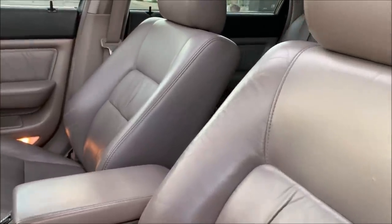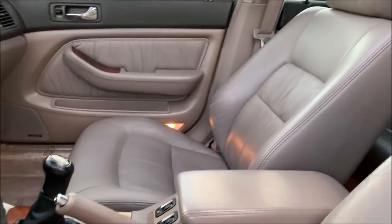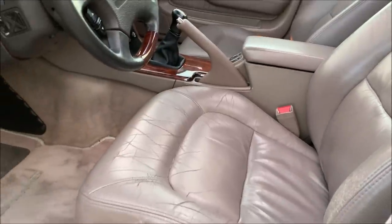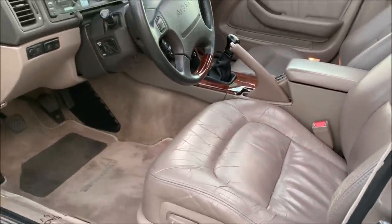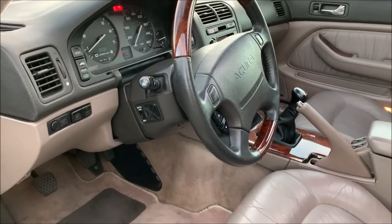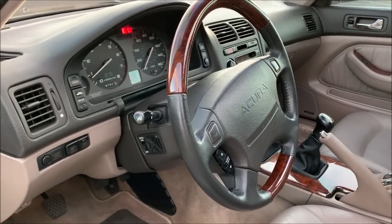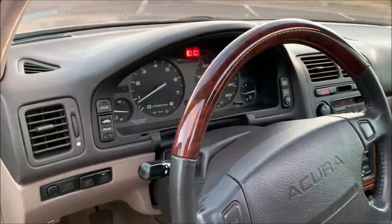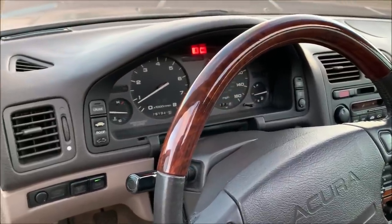I haven't redone the interior on this one — this is original leather. I think part of the reason why it stayed so nice is that the car lived a good chunk of its life in non-desert areas. It was actually in Chicago from 1994 until 2001, and then northern Utah until 2008 when I brought it to the Phoenix area.